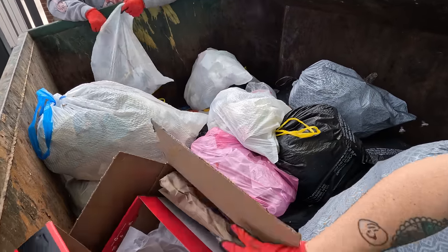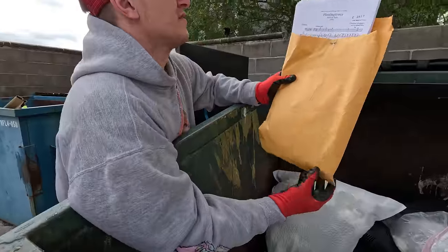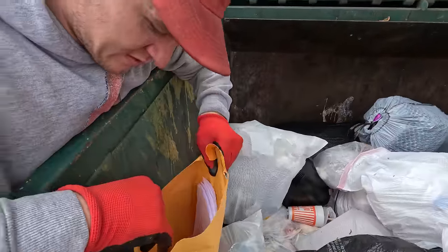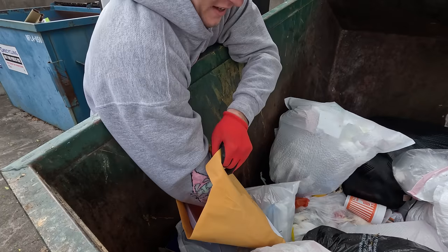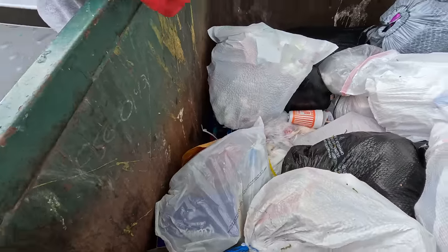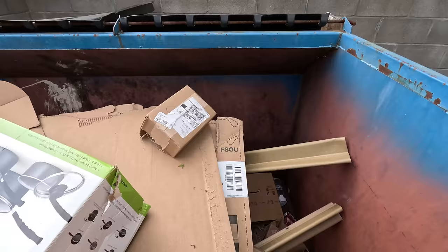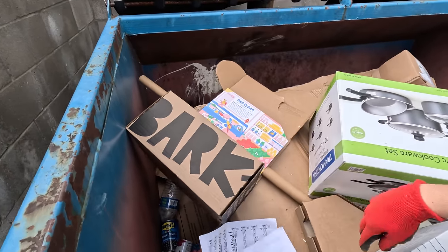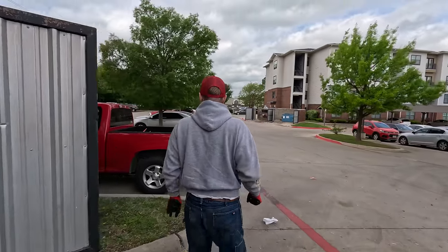Maybe some boxes. We found a little manila envelope — could be interesting. Sheets — sheet music. I'll take them. Some clips — they're useful. At this point we'll take what we can. A little fridge, no doors. Recycling bin. More sheet music. There we go, we got some little clips. We're headed out.